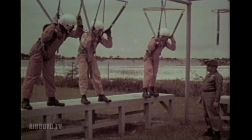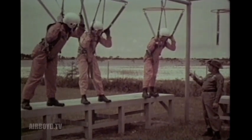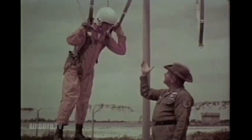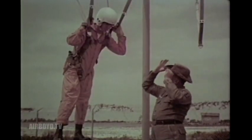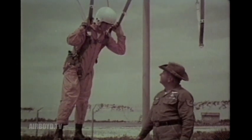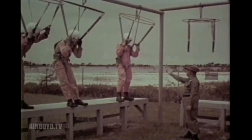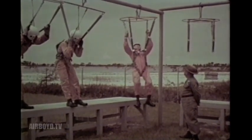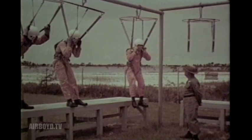By the third day, the class is ready for the procedures they will use immediately after ejection and during descent. Our teaching method is simple: we have them repeat aloud while simulating each procedure. Then they continue to repeat them until they are so ingrained they will perform them automatically, even while in shock.